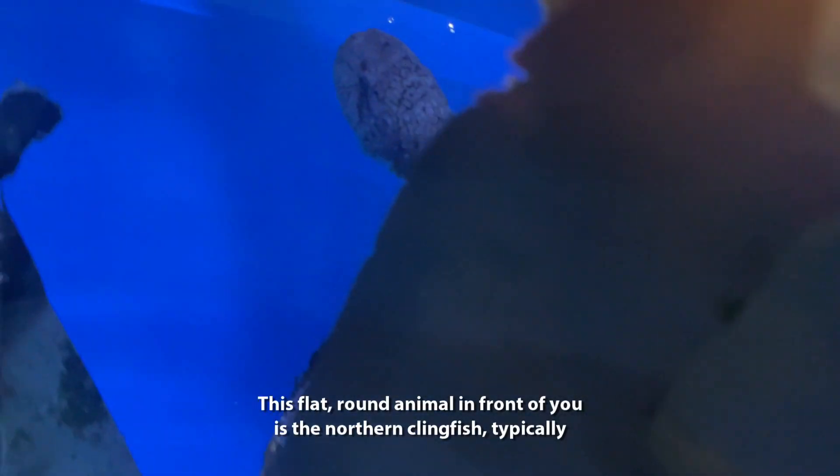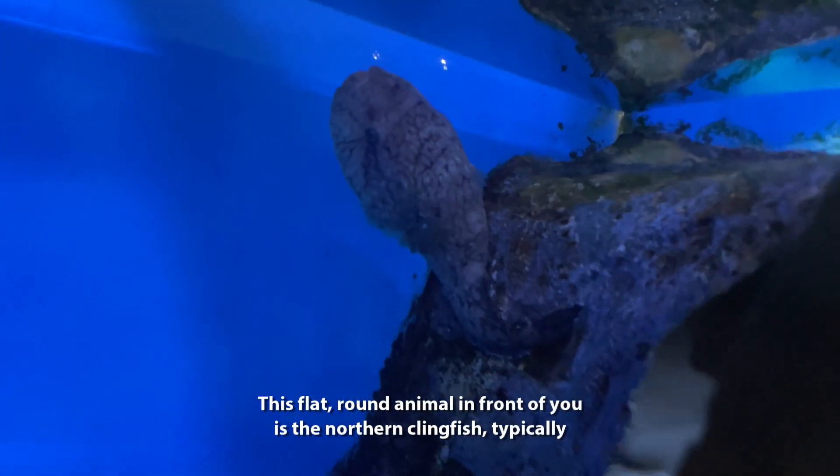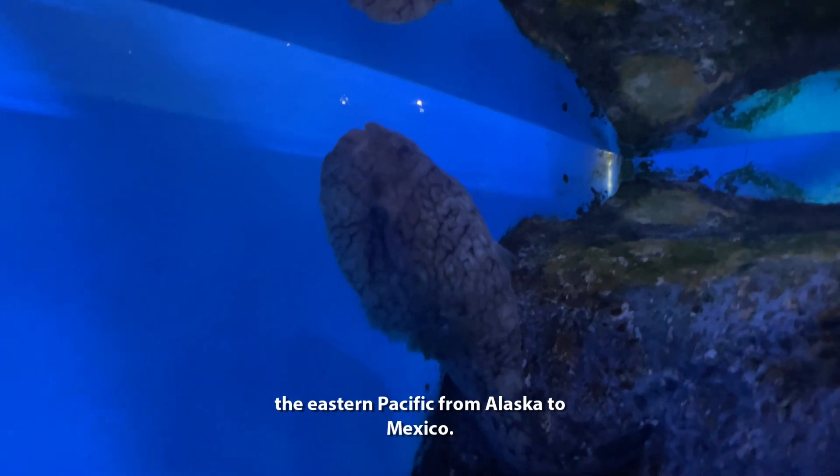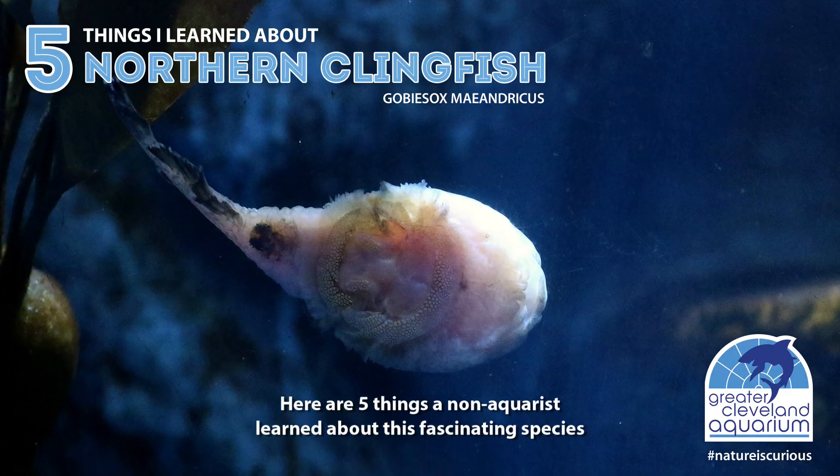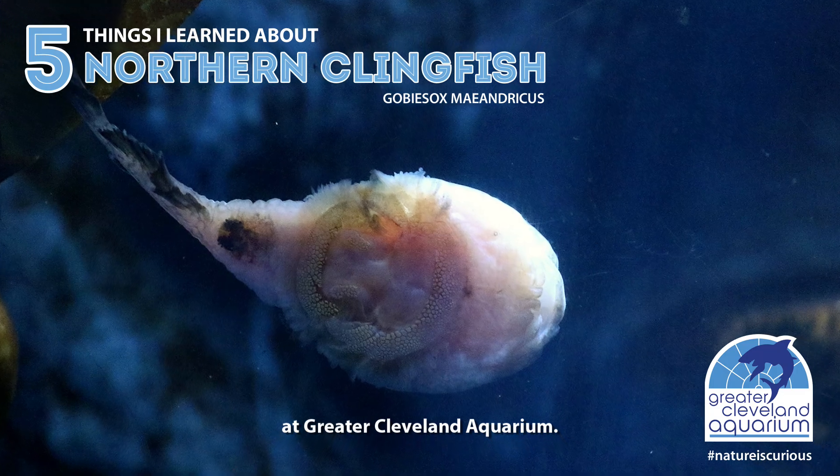This flat, round animal in front of you is the northern clingfish, typically found in the eastern Pacific from Alaska to Mexico. Here are five things a non-aquarist learned about this fascinating species at Greater Cleveland Aquarium.